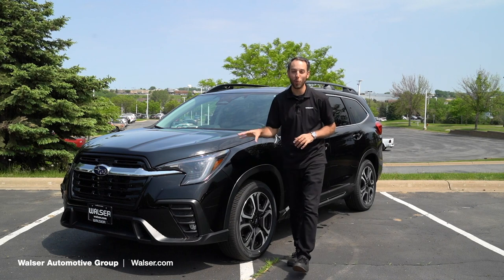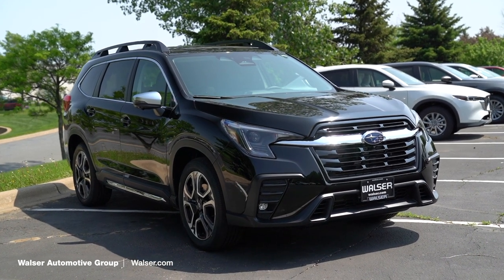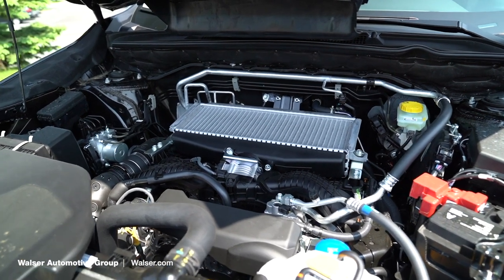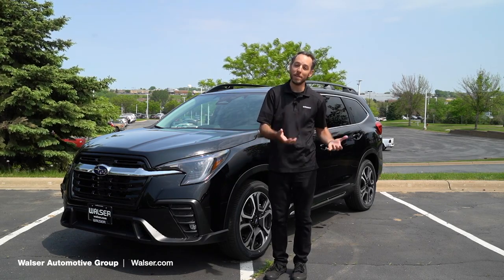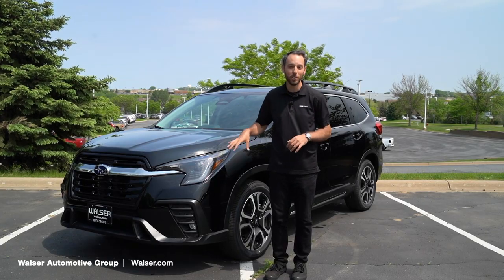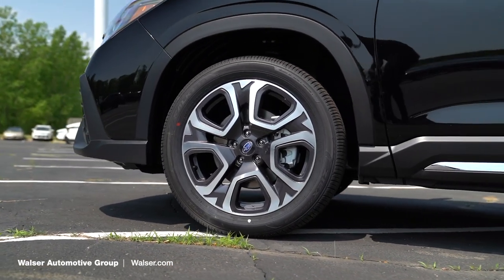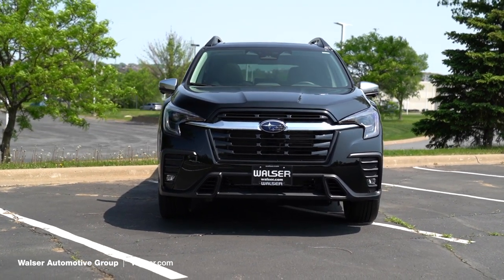Now on to the competition. This is the 2023 Subaru Ascent — a Limited with a different option pack, so it's pretty similarly equipped. For the engine, this is a 2.5 liter boxer engine and this vehicle is symmetrical all-wheel drive, meaning unlike the Mazda where it can shut off, this is constantly in all-wheel drive. You have over 8 inches of ground clearance, so if you're doing a little off-roading, gravel roads, or camping, this might be the better option. The exterior is finished in Black Silica and it looks really cool with these 20-inch wheels and chrome accents.